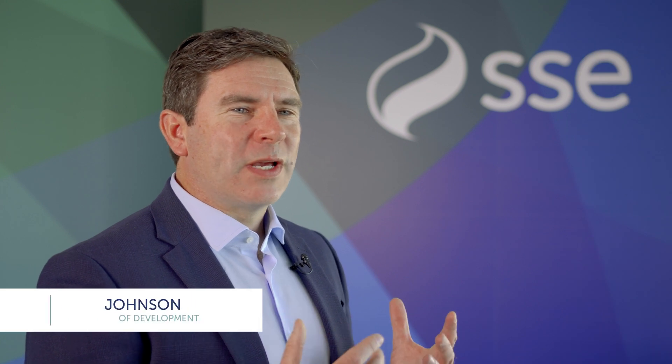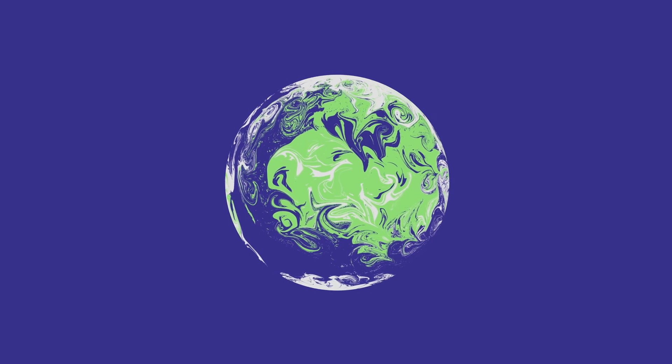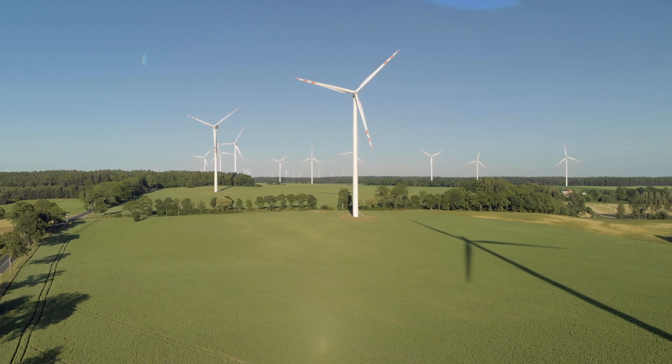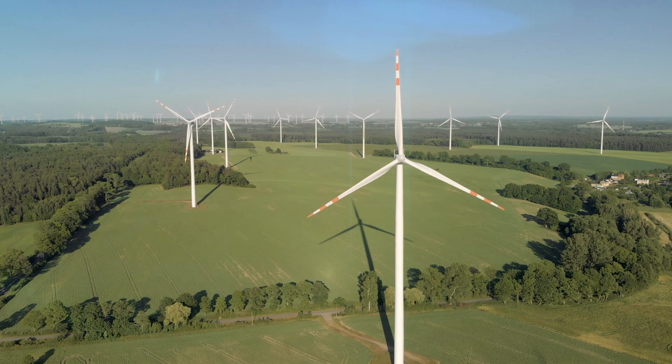SSE Thermal is part of SSE PLC, one of the UK's largest energy companies and a principal partner to COP26. As we transition to net zero, we know renewable energy will do the heavy lifting and we're proud that SSE is leading the way forward on that front.